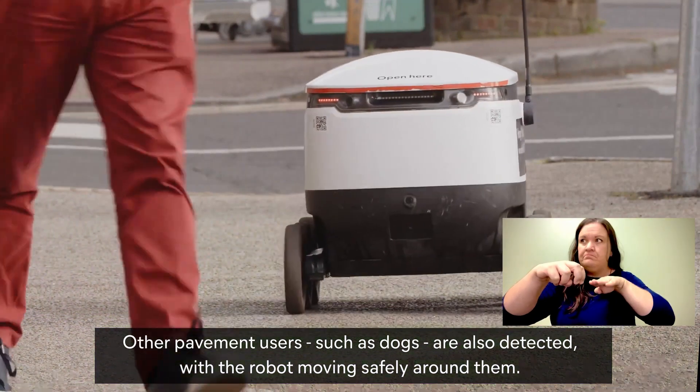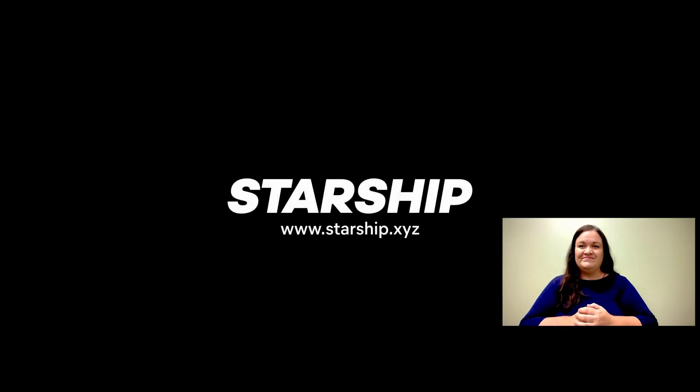Other pavement users, such as dogs, are also detected, with the robot moving safely around them. Starship — www.starship.xyz